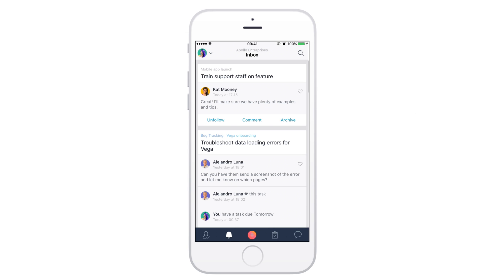If your commute home or to the office permits, you can use our mobile apps to stay up to date on any notifications so you don't miss a thing. Carpe diem, with Asana.